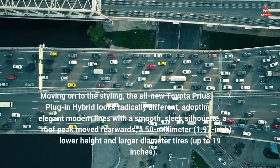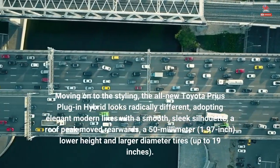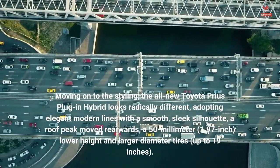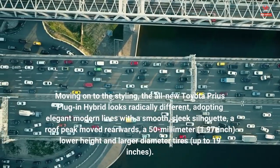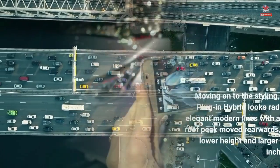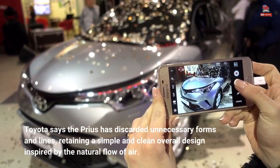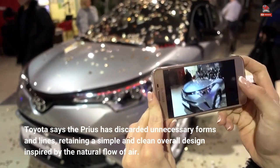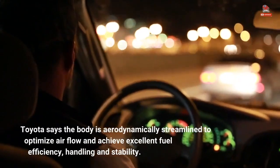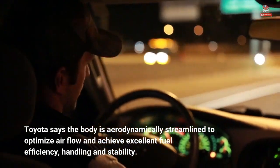Moving on to the styling, the all-new Toyota Prius plug-in hybrid looks radically different, adopting elegant modern lines with a smooth, sleek silhouette, a roof peak moved rearwards, a 50 mm (1.97 inch) lower height, and larger diameter tires up to 19 inches. Toyota says the Prius has discarded unnecessary forms and lines, retaining a simple and clean overall design inspired by the natural flow of air. The body is aerodynamically streamlined to optimize airflow and achieve excellent fuel efficiency, handling, and stability.